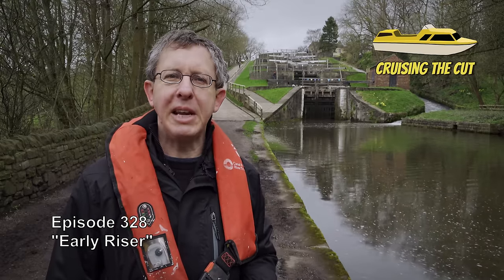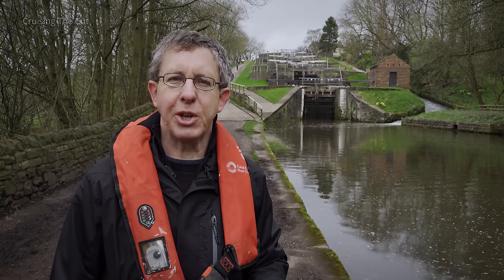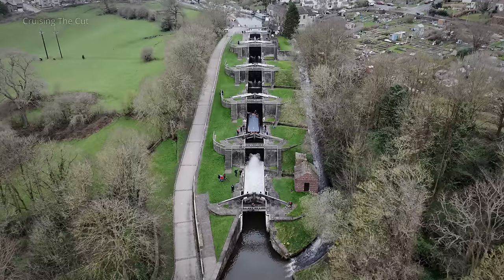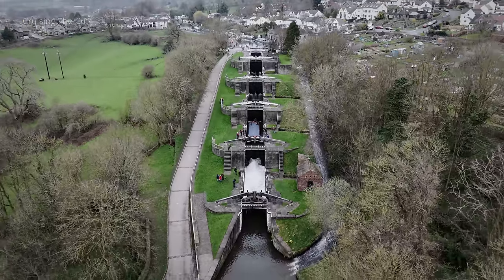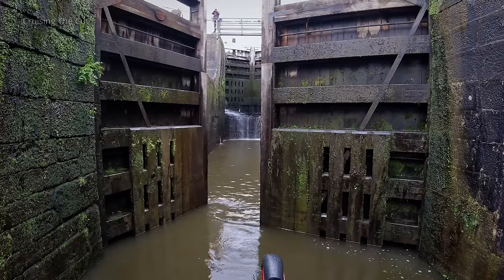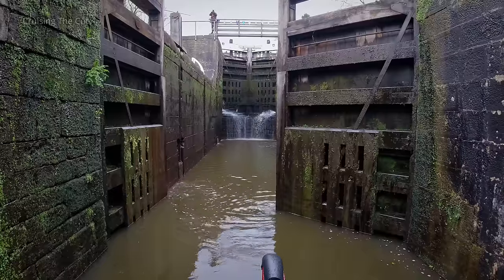This is the Bingley Five Rise lock flight and it's 250 years old today as I film this. It is also the steepest lock flight in the UK, going up just over 59 feet over a distance of 320 feet — a gradient of one in five. It's called the Five Rise because it's five canal locks built as one single structure. The steepness of the incline and the sheer size of the lock gates and mechanisms make this an astonishing achievement for 250 years ago — that's 1774.